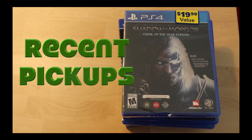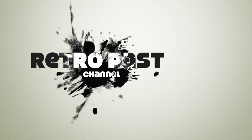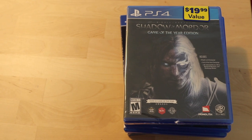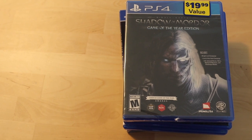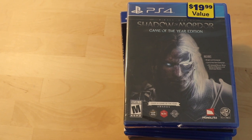Today let's find out about my recent picked-up games. Hi guys, this will be my first time doing a pick-ups video. The reason I'm doing this pick-up video is related to the fact that I was in the US recently and I took advantage of that and of course the prices and I bought some games. So let's start.